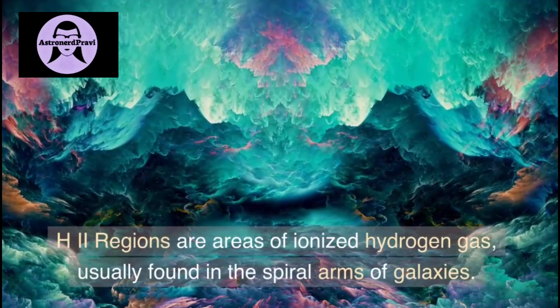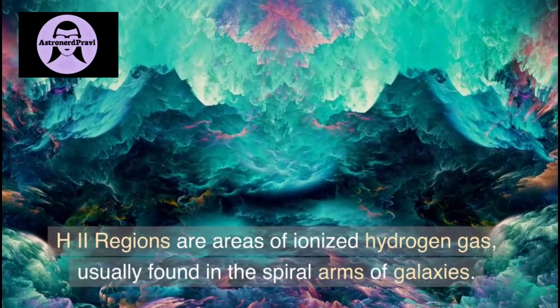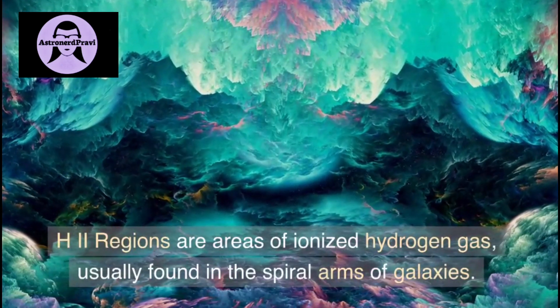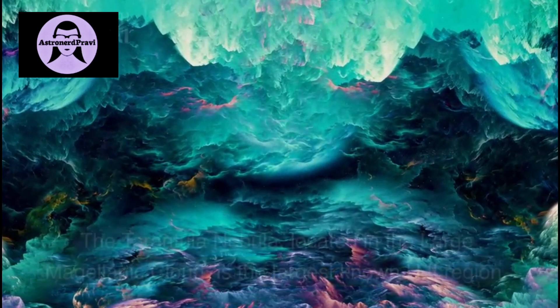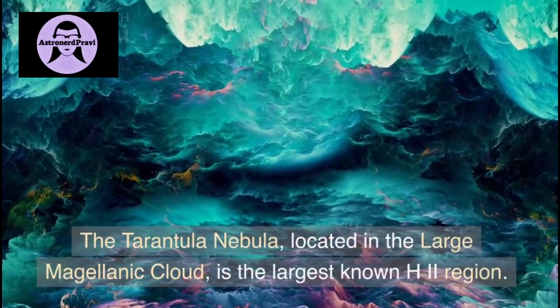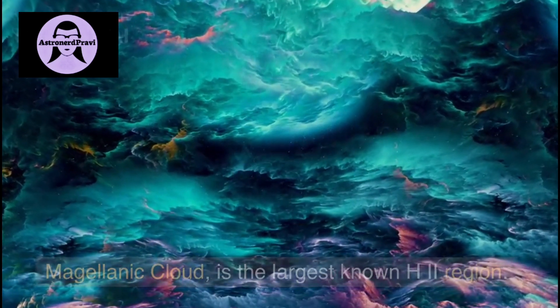Our next nebulas are found in H2 regions. H2 regions are areas of ionized hydrogen gas, usually found in the spiral arms of galaxies. The Tarantula Nebula, located in the Large Magellanic Cloud, is the largest known H2 region.